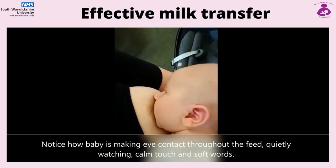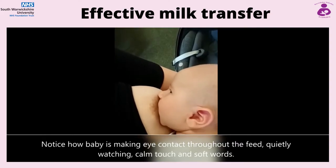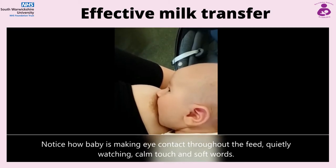Notice how baby is making eye contact throughout the feed, quietly watching with calm touch and soft words. Responsive feeding is a two-way feeding relationship where breastfeeding can be used to comfort and calm.